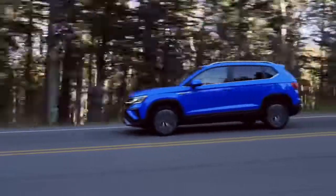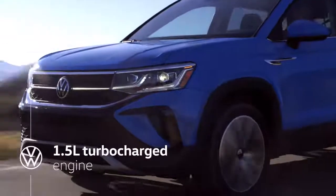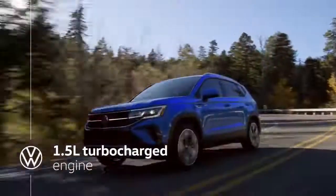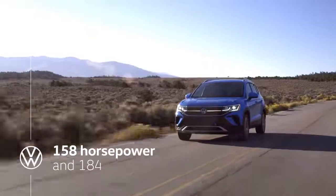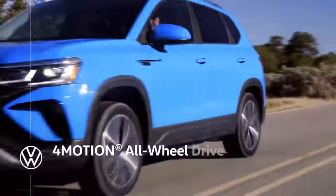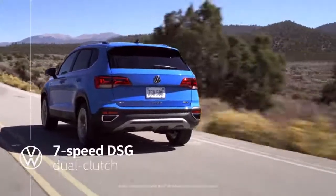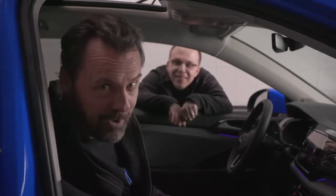It sure does look good, but does it go? It does. Like every good Volkswagen, Taos gives you an engaging experience behind the wheel. And of course, that starts under the hood with our 1.5-liter TSI engine. It pumps out 158 horsepower and 184 pound-feet of torque over a very broad plateau. All that power is sent to the ground through an optional 4Motion all-wheel drive system and a seven-speed DSG dual-clutch gearbox. It's spacious, it's flexible, it's powerful, and it's fun to drive.